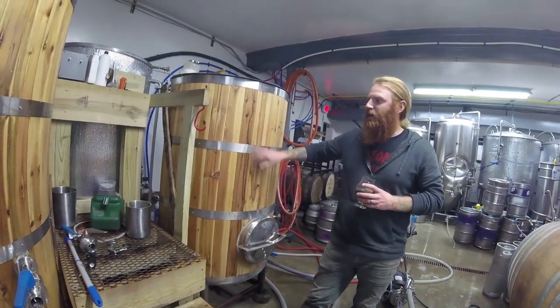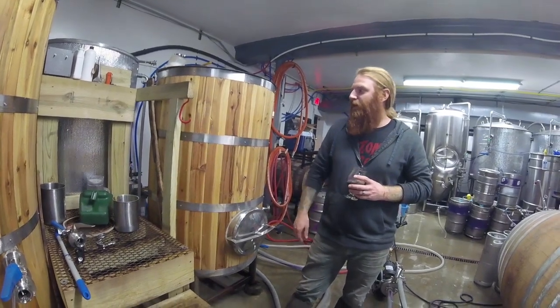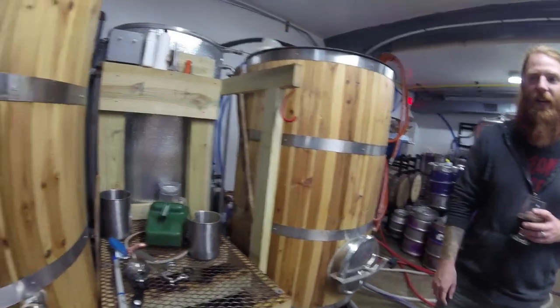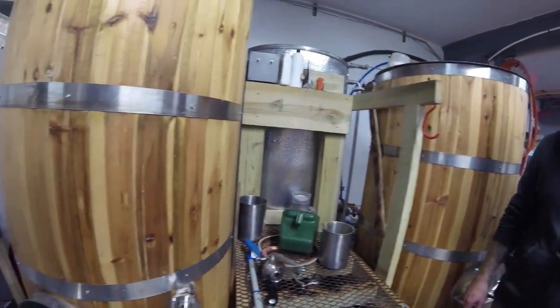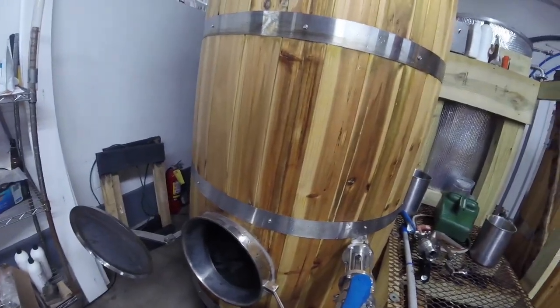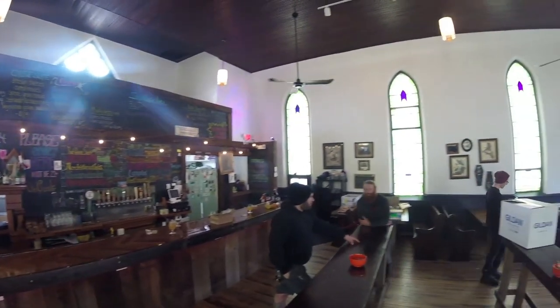So mash tuns — this is where we mix all our malt and the hot water and extract our sugars. We send it over to the boil kettle and add our hops and spices, and boil it for about 90 minutes depending on the beer, then chill it down and send it to the fermenter.